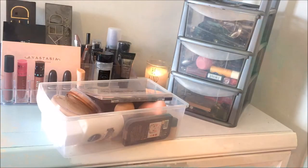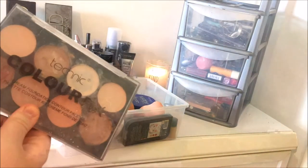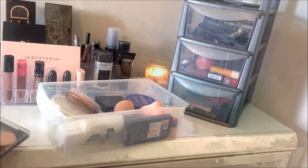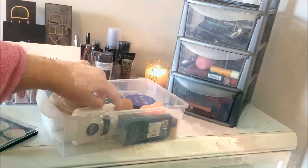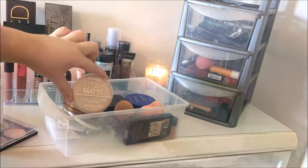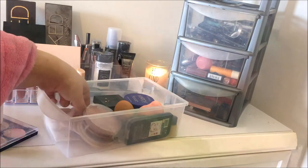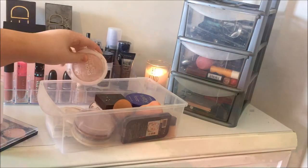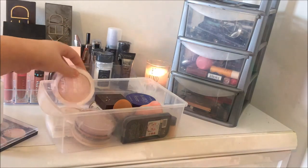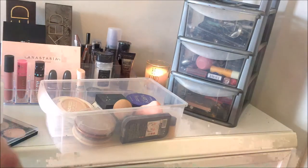I've just pulled the drawer out so we can get a closer look. I've got the Technic Colourfix Cream Contour Kit, the Nivea Men Post Shave Balm, the Rimmel Stay Matte Powder, a Rimmel Bronzer, and two of the MUA Highlighters. These are absolutely making a mess everywhere because the lids just won't stay on.